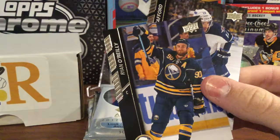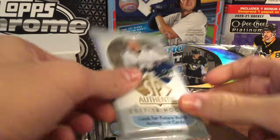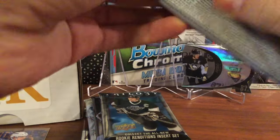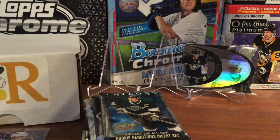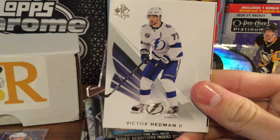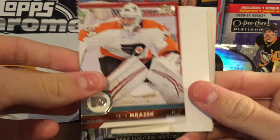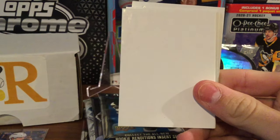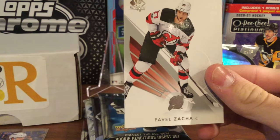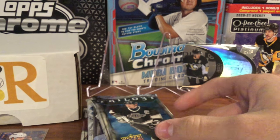We also got Corey Perry, Ryan O'Reilly, and Drew Stafford. Our next pack is SP Authentic from 17-18. We're looking for a Future Watch Auto. We pulled Ryan Johansen, Victor Hedman, Petr Mrazek. And a Connor McDavid and a Pavel Zacha. Not the greatest pack there but at least we got a McDavid.